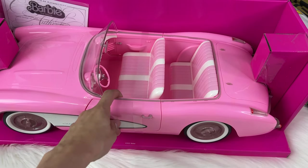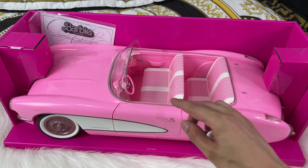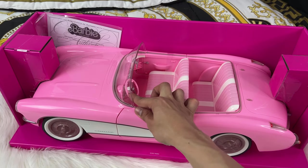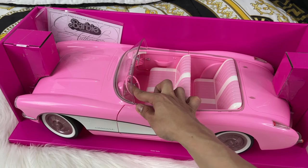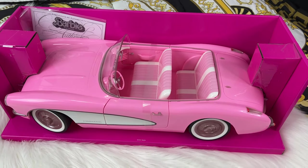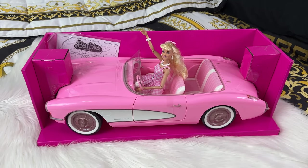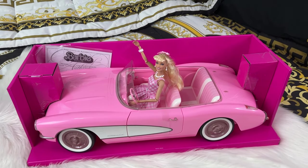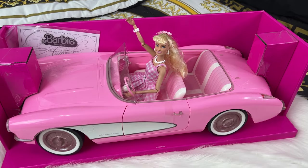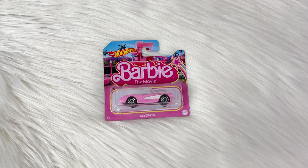All of the doors open on the collectible car, including the trunk and the hood. One of the cutest details: if you turn the steering wheel, the actual wheels on the car move. It's so great for collectors and a 100% must-have. With a Barbie placed inside, it looks absolutely perfect for display. I now have all three sizes of the Barbie car — the giant collectible, the Hot Wheels RC, and a tiny Hot Wheels die-cast — and it's just so precious.